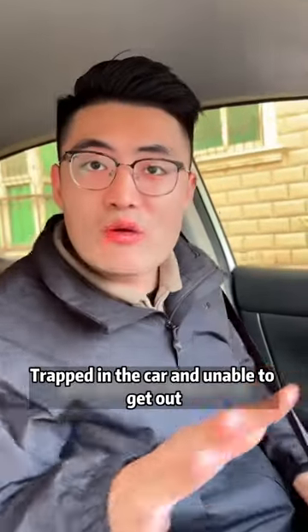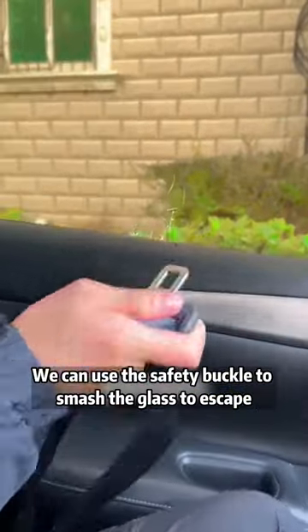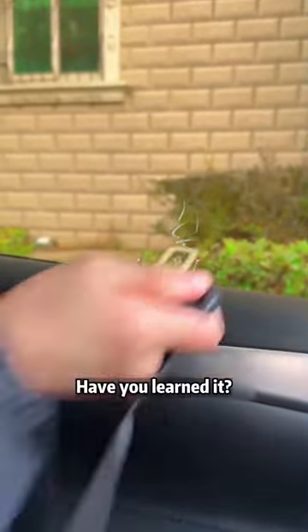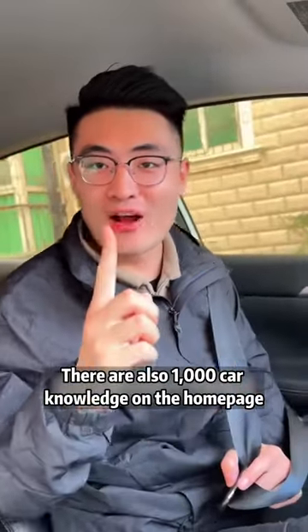Finally, if you're trapped in the car and unable to get out, there is really no way out — we can use the safety buckle to smash the glass to escape. Have you learned it? I'm brother Tsung. Follow me — there are also 1,000 car knowledge tips on the homepage.